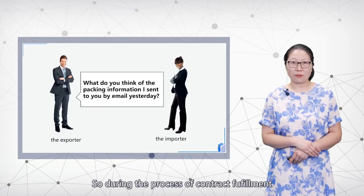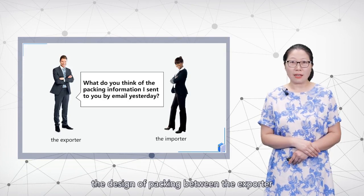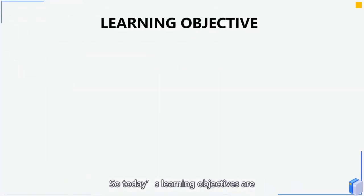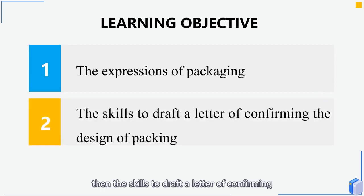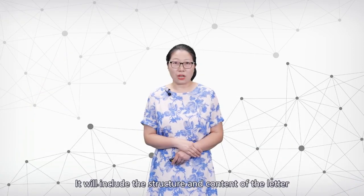During the process of contract fulfillment, it is necessary to make sure the design of packing is agreed upon between the exporter and the importer. Today's learning objectives are: first, some expressions of packaging; then, the skills to draft a letter confirming the design of packing, including the structure and content of the letter.